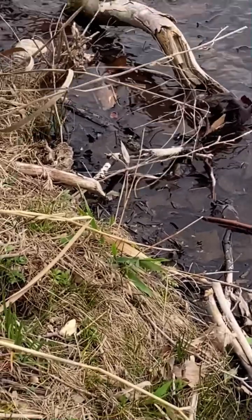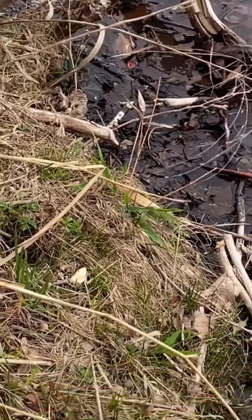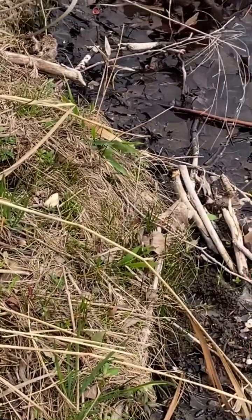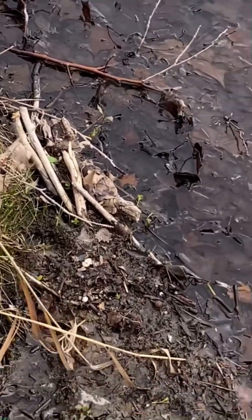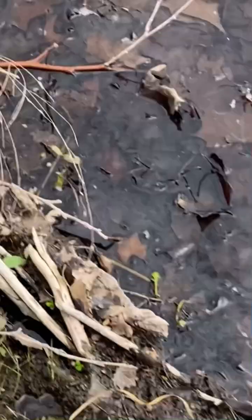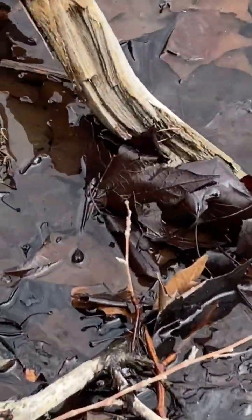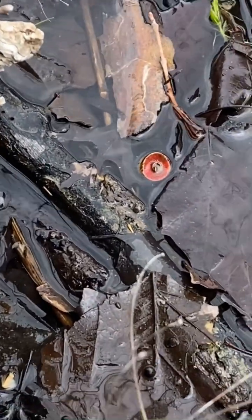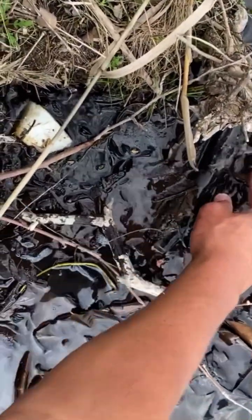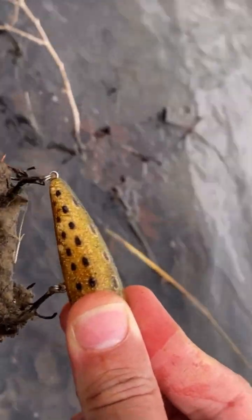I'm not sure if you can see it, but that red dot or red circle looks like a topwater lure, and it's really bugging me. I don't want to get wet, but let me figure out which way to get it. It is a topwater — caught on a piece of glass.